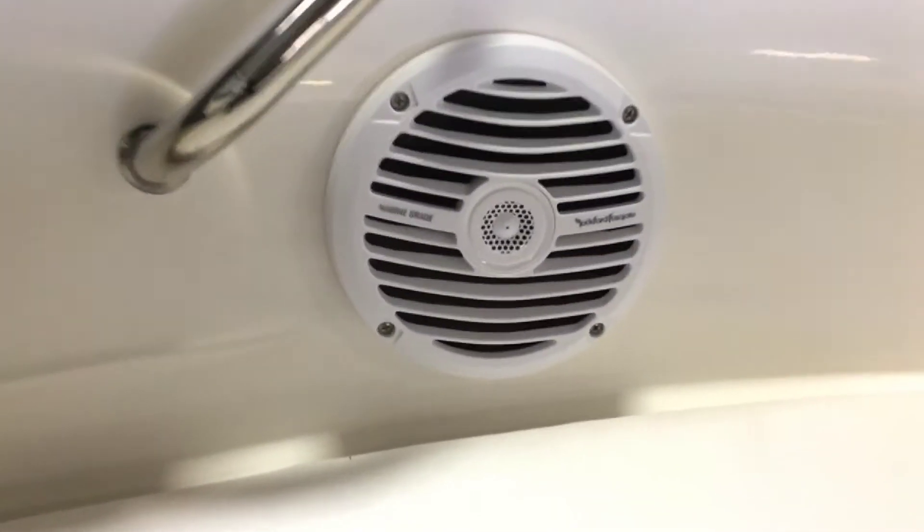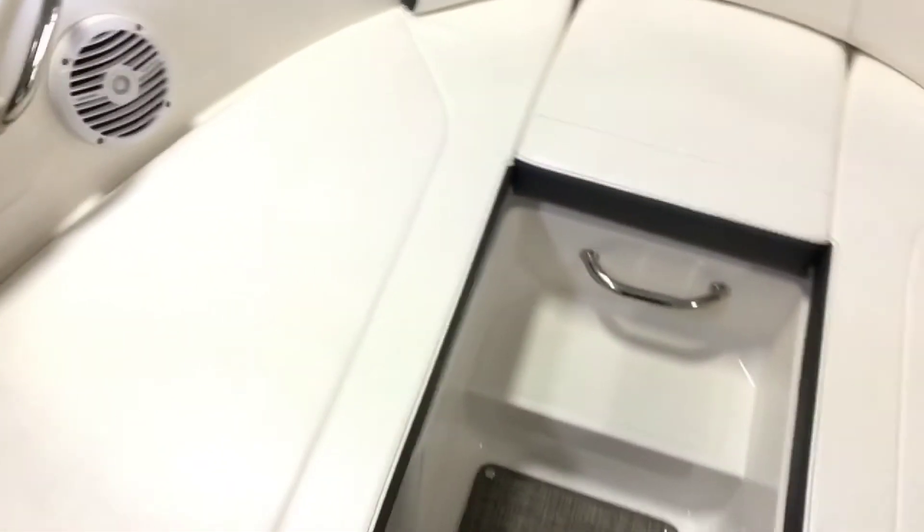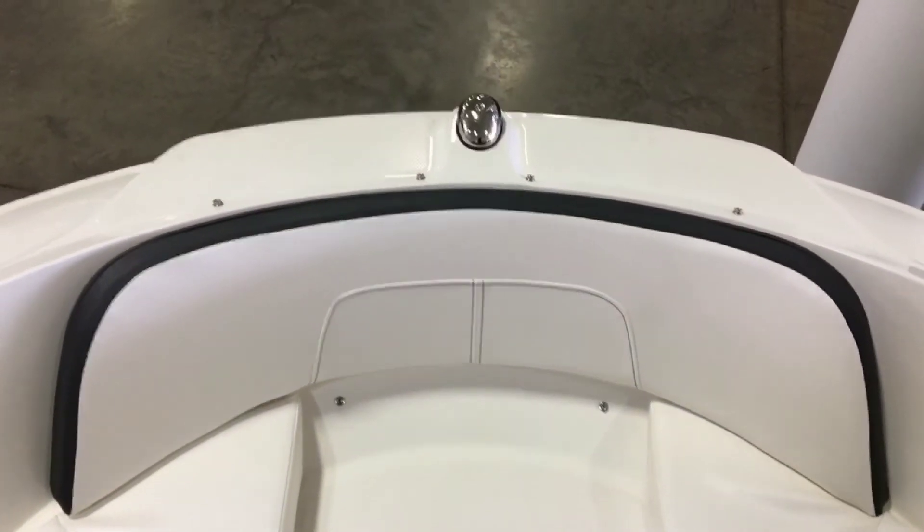Here is just one of the Rockford Fosgate speakers located in the large bow. Under the forward cushion is a non-skid step leading to the bow for easy boarding without stepping on the upholstery.